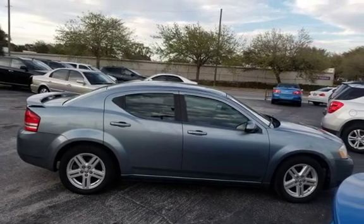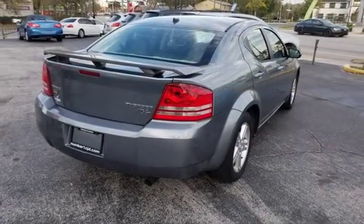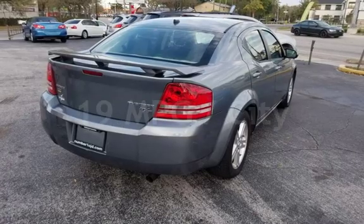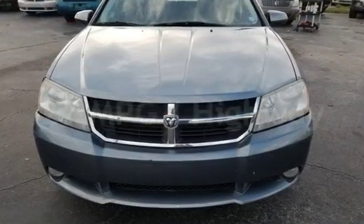This Dodge has less than 129,000 miles on the odometer. Estimated fuel economy for this vehicle is 19 miles per gallon in the city and 27 miles per gallon on the highway.